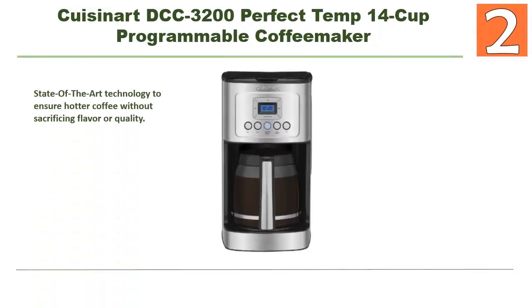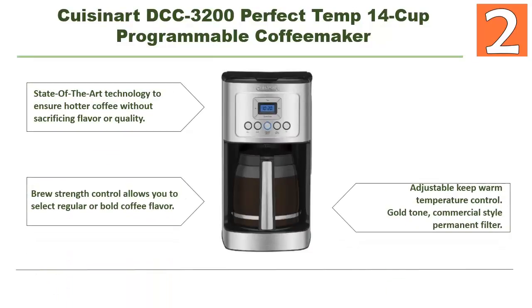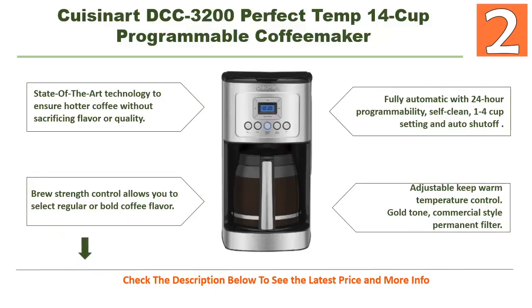At number 2: Cuisinart DCC-3200 Perfect Temp 14-cup programmable coffee maker. This coffee maker is really different because of its nice features: state-of-the-art technology to ensure hotter coffee without sacrificing flavor or quality, adjustable keep-warm temperature control, gold tone commercial-style permanent filter, brew strength control to select regular or bold coffee flavor, fully automatic with 24-hour programmability, self-clean function, 1-to-4 cup setting, and auto shut-off.